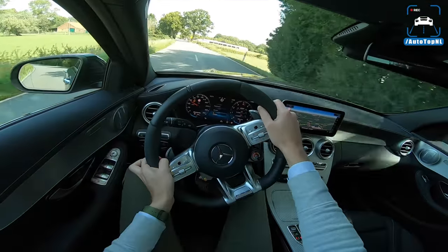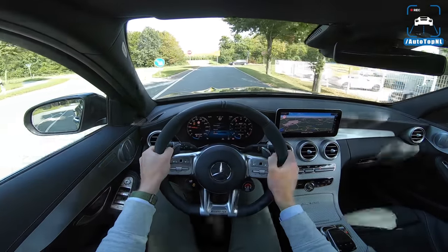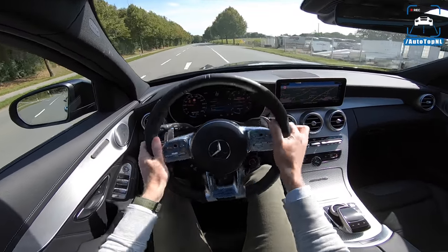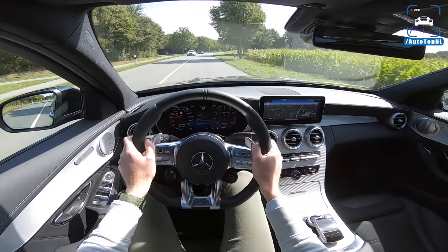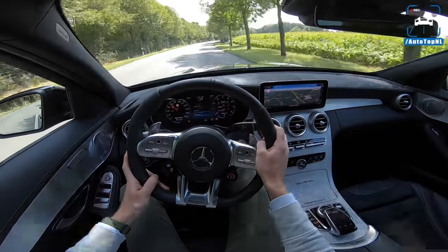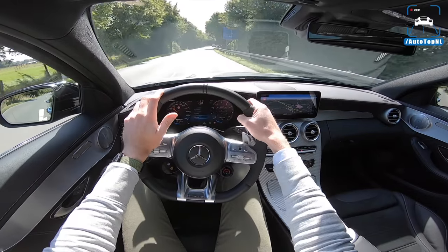Just that sound with this new gearbox — I'm struggling to find downsides. I always focused so much on that gearbox because it just ruined the driving experience a little bit, but now I don't really have anything left to wish for. It's all here. It's so much better. I'm really happy that they improved the gearbox by this amount — it's just miles ahead of the pre-facelift.